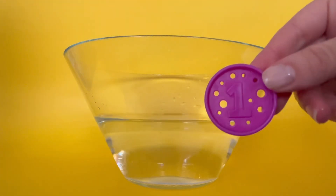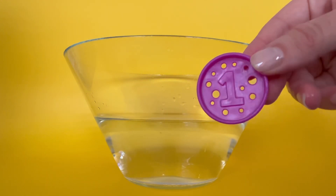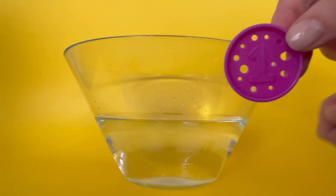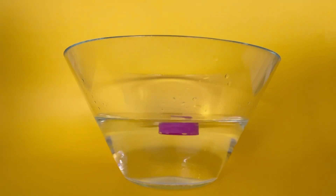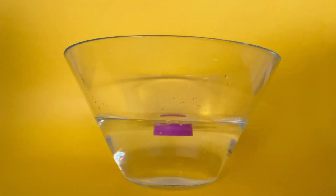Last, I have a coin. Can you see what number is on the coin? That's right, it's the number one. The coin has some holes in it. Do you think that will make it sink or float? Let's find out. The coin floats. The coin stays on top and floats in the water.